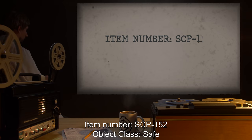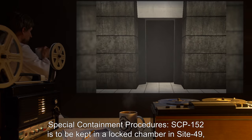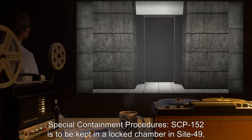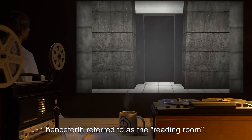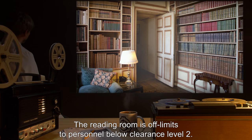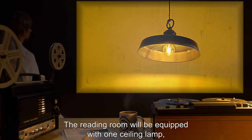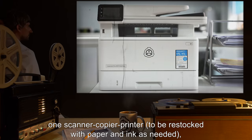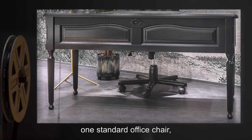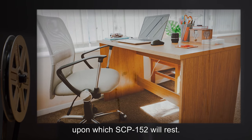Item number SCP-152, object class: Safe. Special containment procedures: SCP-152 is to be kept in a locked chamber in Site 49, henceforth referred to as the reading room. The reading room is off limits to personnel below clearance level 2. The reading room will be equipped with one ceiling lamp, one security camera, one scanner/copier/printer to be restocked with paper and ink as needed, one standard office chair, and one standard office desk upon which SCP-152 will rest.